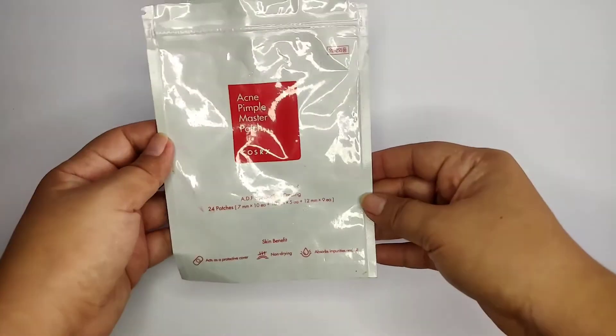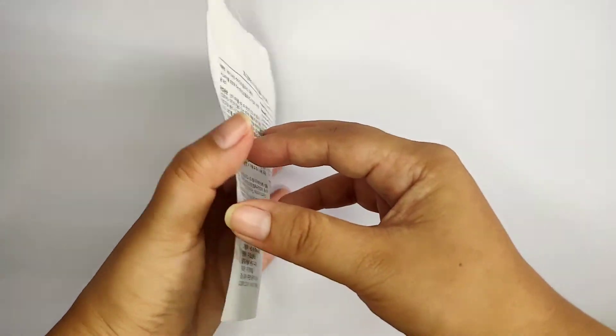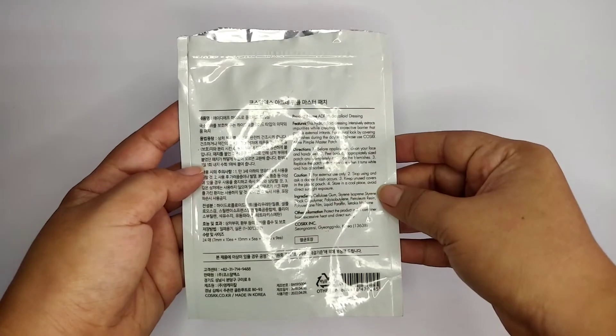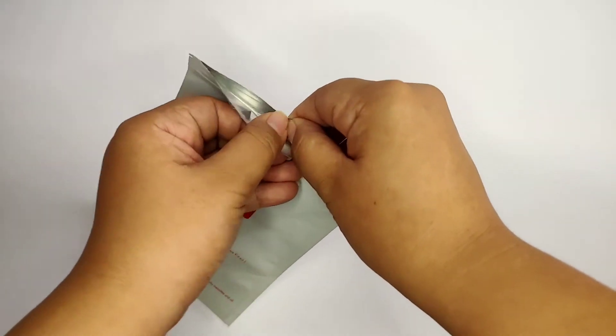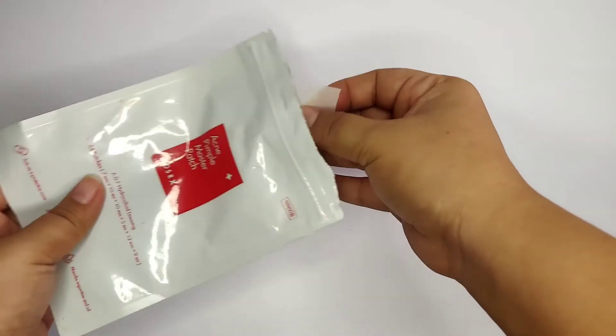Next product on my list is Cosrx Pimple Master Patch. So ganito siya — ayan. Ang itsura ng patch niya is transparent lang siya. It's 24 patches that come with 3 different sizes to spot-correct pimples. Gently pop the pimple, remove the white substance, and apply the patch on the skin. Keep on overnight.